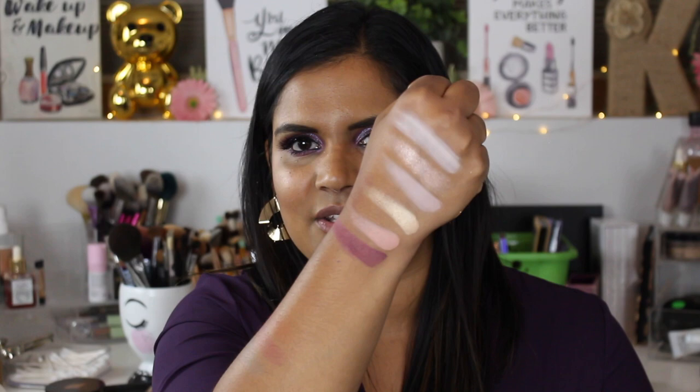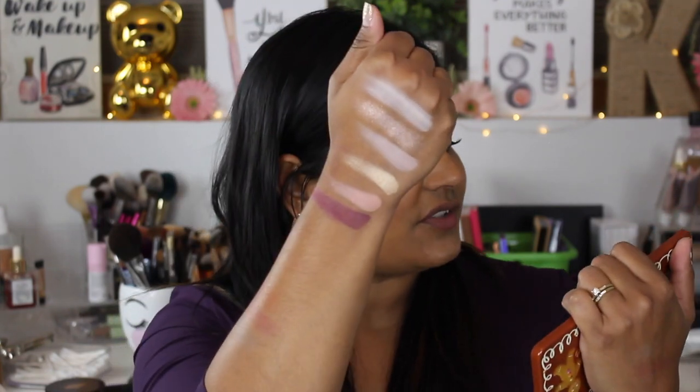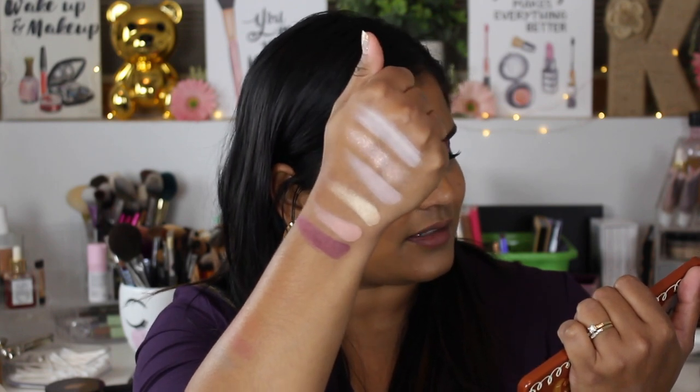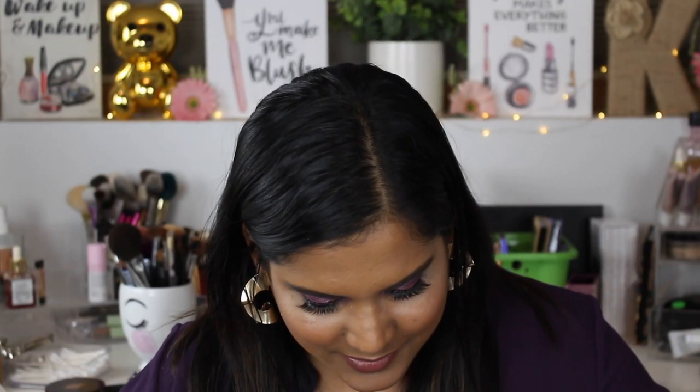So we have six shades right here. Going downward, the first three are: Powdered Sugar, Frosty, Frost Bite Me, Sugar Daddy, Spiked Eggnog, Look at My Cookie, and Figgy Pudding — which is the purple shade. So far so good!